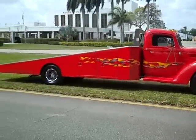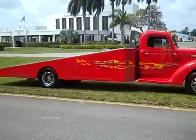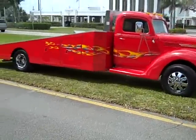When I drive this truck down the street people just throw themselves at this vehicle. Thumbs up. They just scream, yell, whistle. I've never seen anything like it.